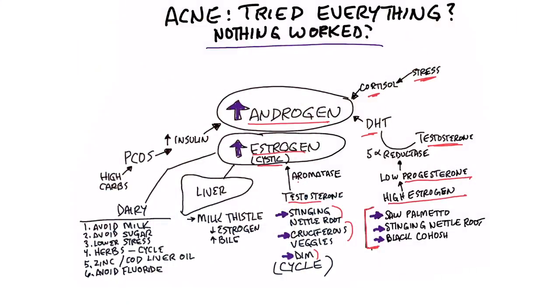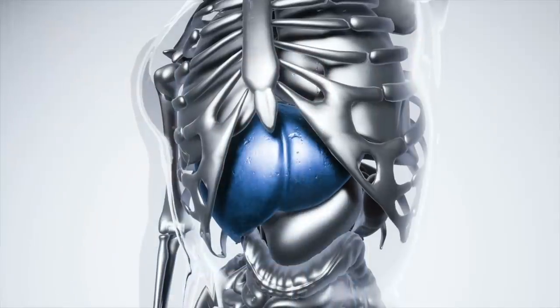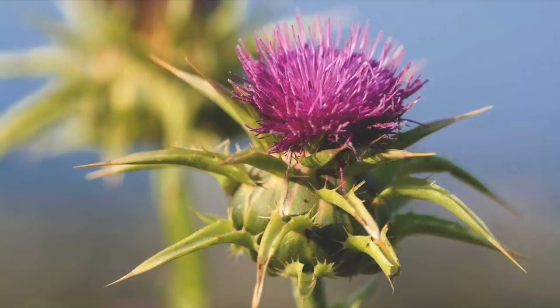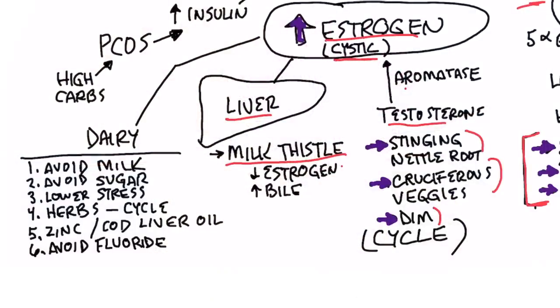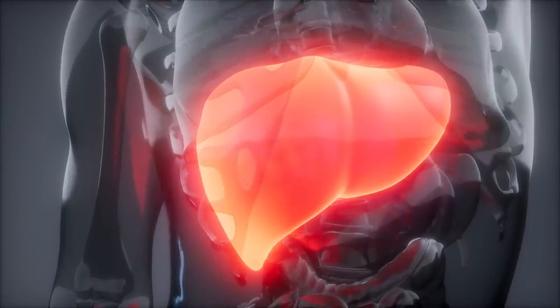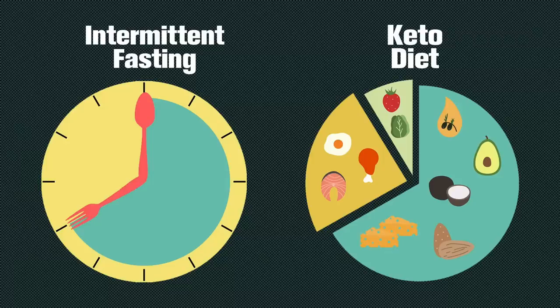There's another situation regarding estrogen dominance that has to do with your liver. Your liver naturally regulates excessive amounts of hormones, especially estrogen. The most powerful remedy for the liver in this situation is milk thistle — it will help normalize estrogen and also increase bile production. If you look up milk thistle in relation to lowering PMS symptoms, you'll find great information. If you have liver problems, a fatty liver, hepatitis, or a gut, milk thistle is a really good remedy, along with keto and intermittent fasting.